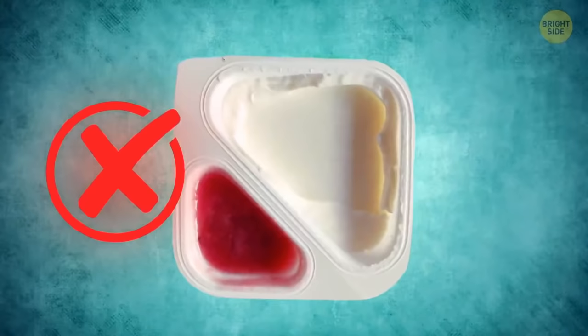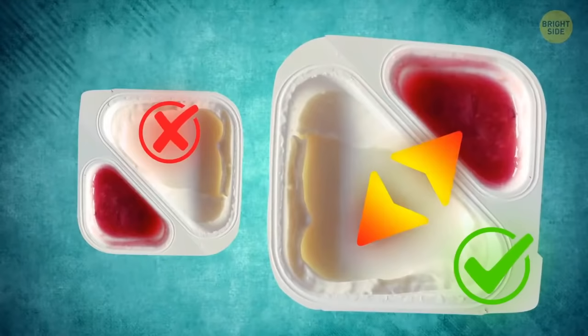You don't need to scoop the jam out of a double yogurt container section. The plastic is quite flexible, so you just need to fold it in half and pour the jam directly into the yogurt section.